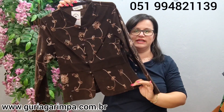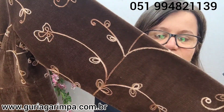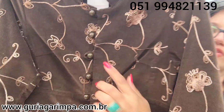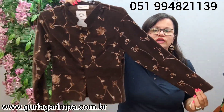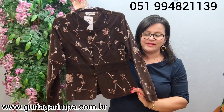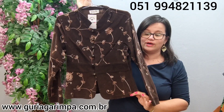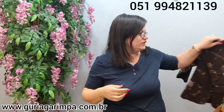Agora, temos este blazer em veludo cotele, todo trabalhado no bordado. Ele é um marrom e tá muito bonito, é uma peça muito elegante. Ele tem uns botões de fechamento, é todo bordado. Veste tamanho P, tem 86 de busto, fechadinho, 54 de comprimento. Ele tá a R$25,00 e é código 3.